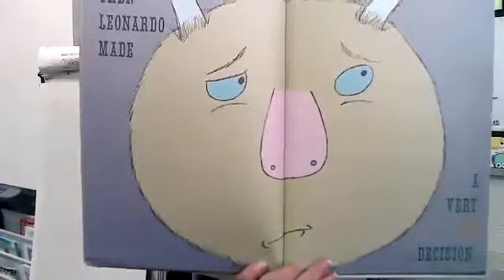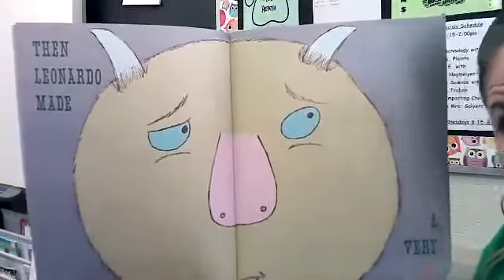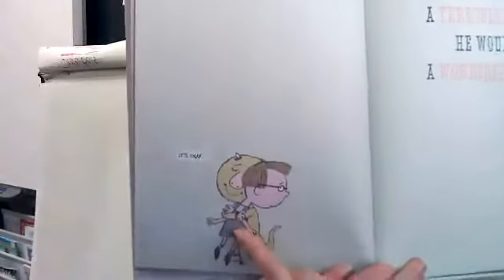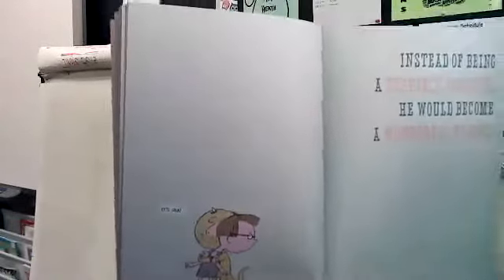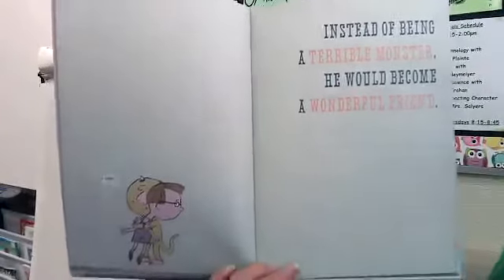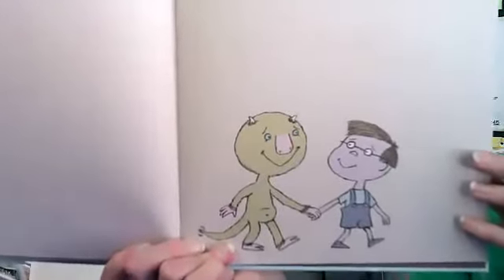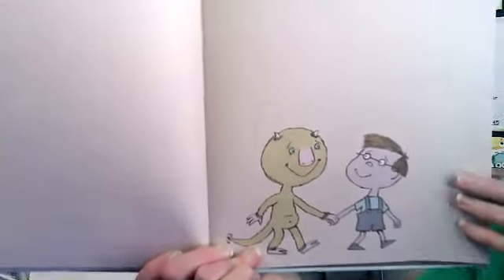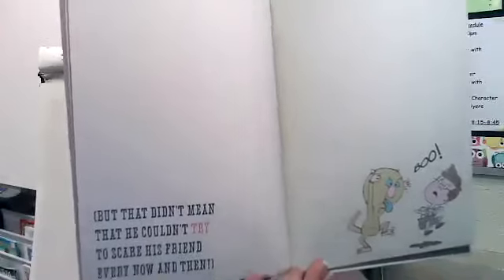Then Leonardo made a very big decision. What's he going to decide? Look at him — he's hugging Sam! What a great monster. Instead of being a terrible monster, he would become a wonderful friend. What a beautiful decision! Look at them holding hands now — Sam looks like he's happy again. Look at the monster's smile — that is awesome! But that didn't mean he couldn't try to scare his friend every now and then. 'Boo! Ha! Woo!' I think he got him, don't you?